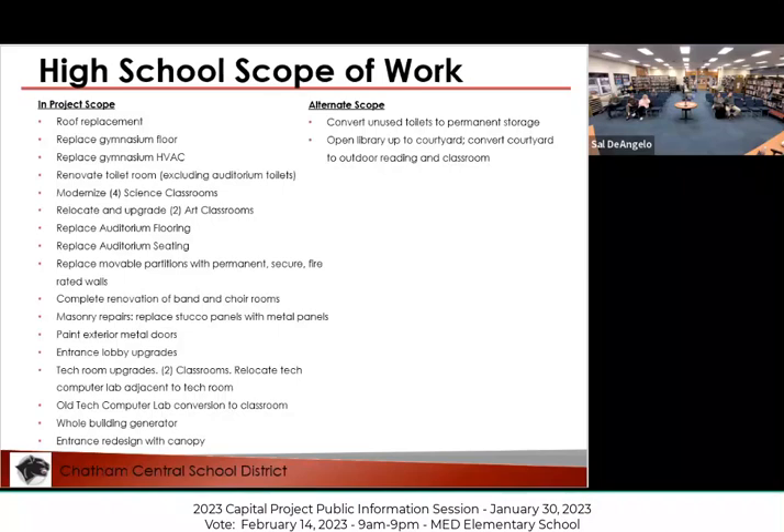We see the backup generator as a huge benefit to the community as well. It would make this one building in Chatham where, if we needed to create an emergency evacuation shelter or the American Red Cross needed to use the facility, we would have a full backup generator that could operate the entire building. That's certainly an additional consideration, though not the primary reason for doing it.